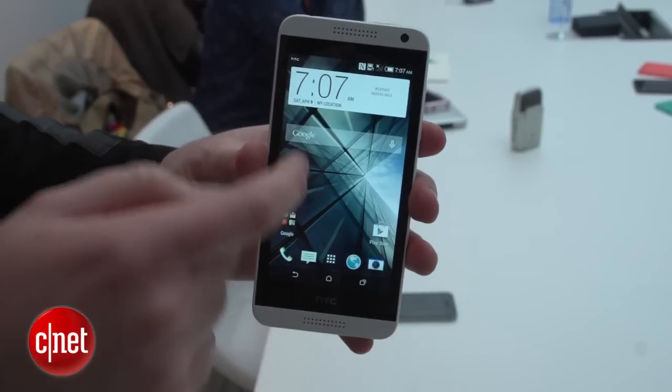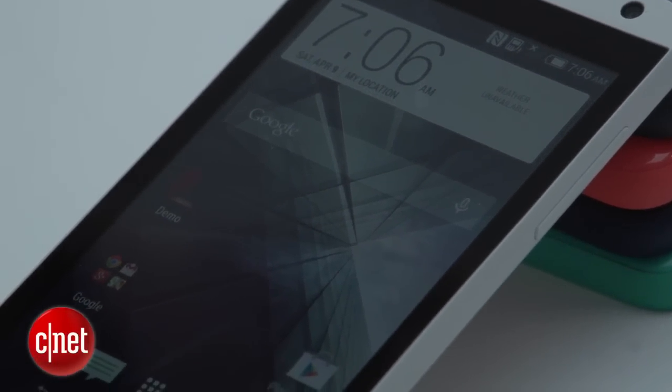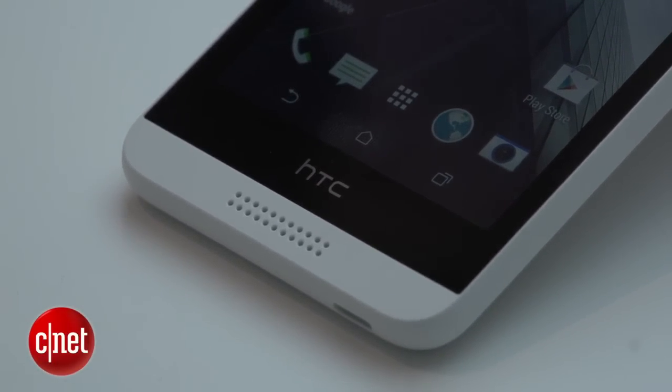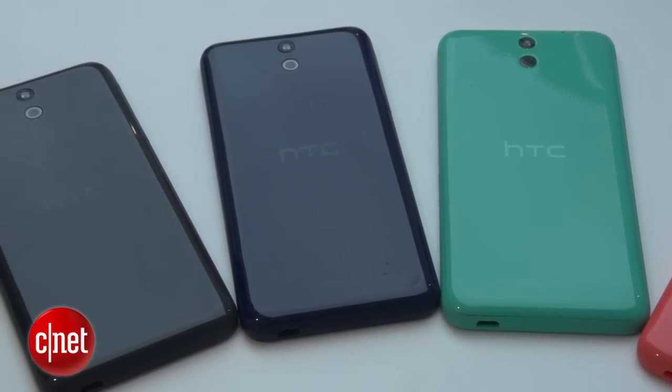The display measures 5.5 inches on the diagonal; it's 720p, which isn't as sharp as some phone screens out there, but it looks pretty good. It's got a quad-core processor on the inside and it comes in a range of colors, so there's some nice work been done on the outside too.